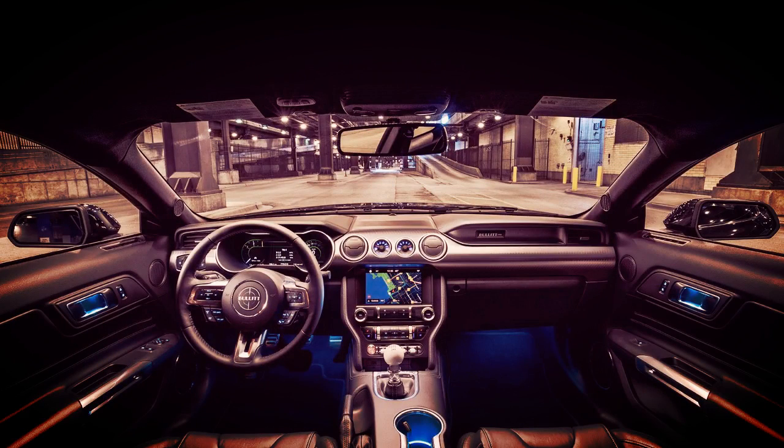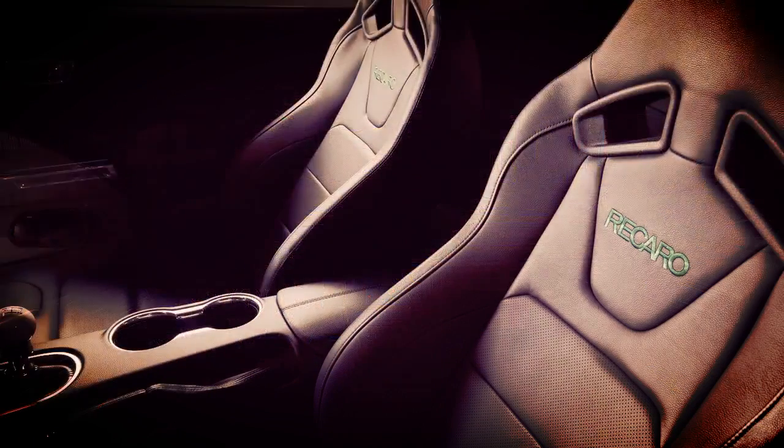The Bullitt also gets subtle chrome accents for the unique black grille and front windows, 19-inch torque-thrust aluminum wheels, and red Brembo brakes.